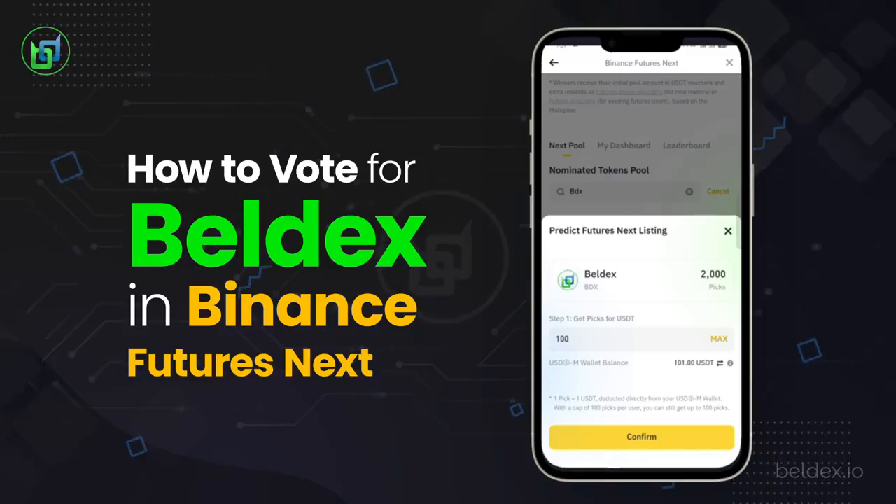The $100 that you use to pick Beldex will be held by Binance and released after 30 days. If the Beldex project wins and is listed for trading on the Binance Futures platform, then you will receive an additional $120 from Binance.